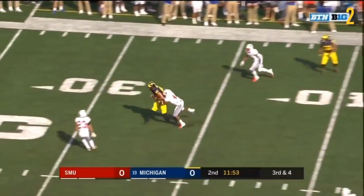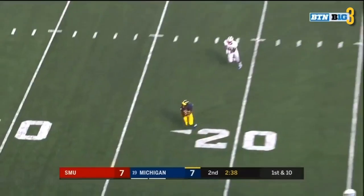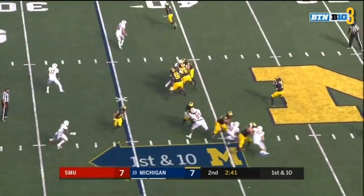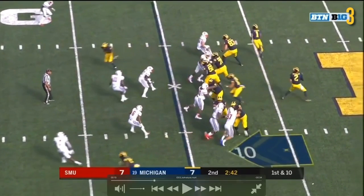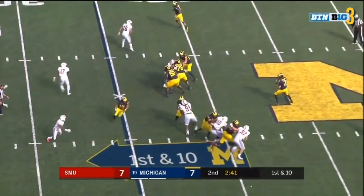Evans seems to do a better job blocking. They fake it to Thomas. Good protection — Patterson over the middle, he's got Peoples-Jones, and it's the first of three touchdowns for DPJ on the day. It's kind of a double play-action pass here. Let's look at the offensive linemen first — they all do really well. Runyon's got a one-on-one block, Bredesen as well, Ruiz has one-on-one, kind of two guys here between Unwenu and JBB. This guy looks like he's coming up but really has responsibility on Thomas. So we keep Gentry in, but he doesn't actually block anyone. Overall, this is a really nice pocket for Patterson to operate in.